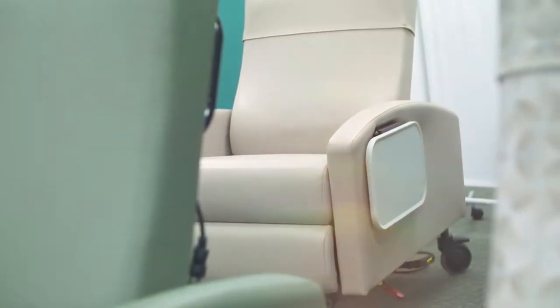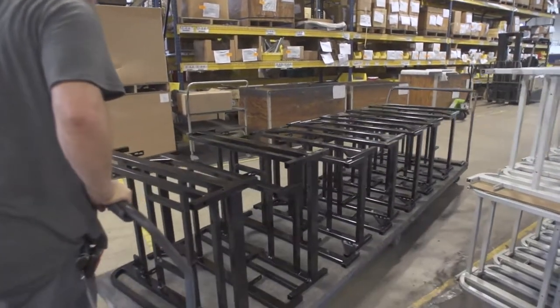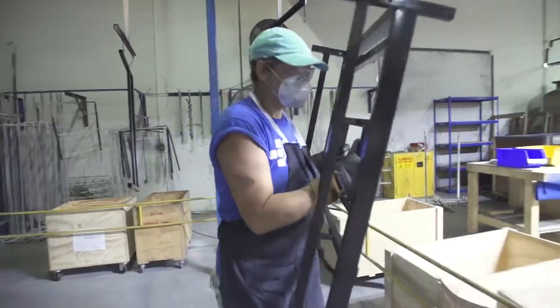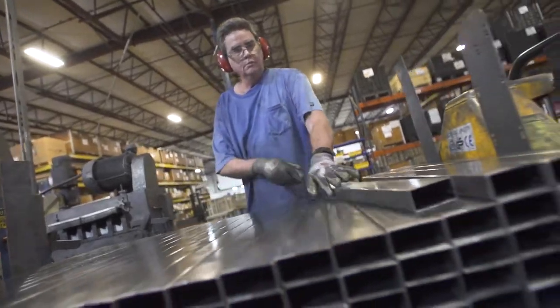WinCo is a manufacturer of medical furnishings and equipment. We have over a hundred employees right here in our facilities in Ocala. Our process starts with raw materials: steel, wood, and vinyl.